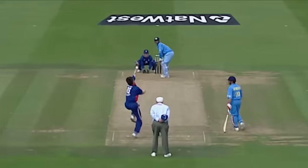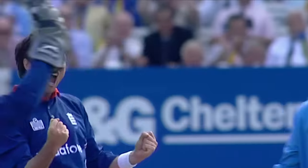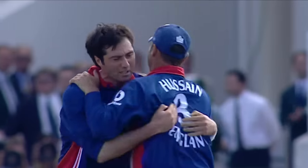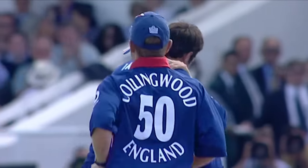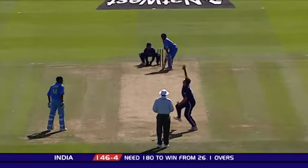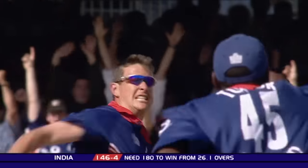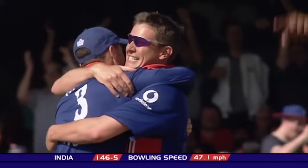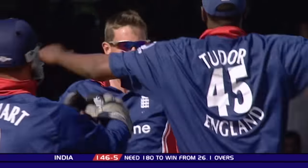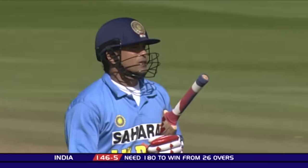Oh yes! He's got him — Dravid goes! Nick Knight takes the catch at mid-wicket. Irani strikes again — what a series he's having. Celebration for England, disappointment for the huge number of Indian fans in the crowd. That might be the death knell for India in this NatWest series final.